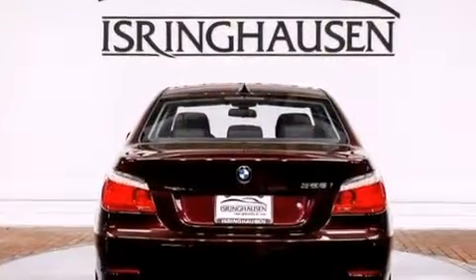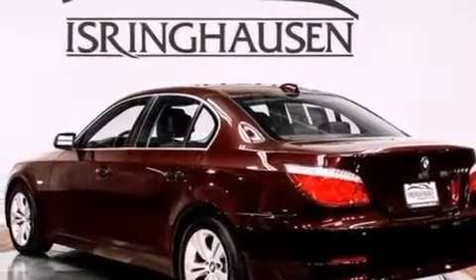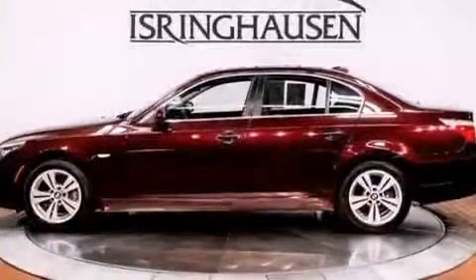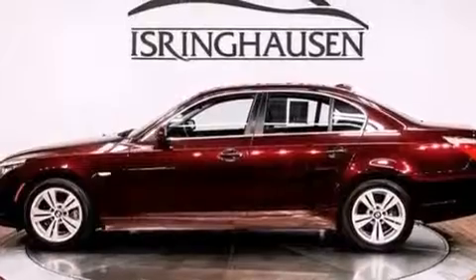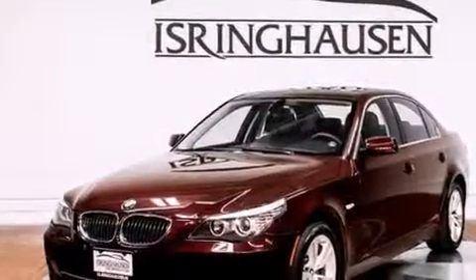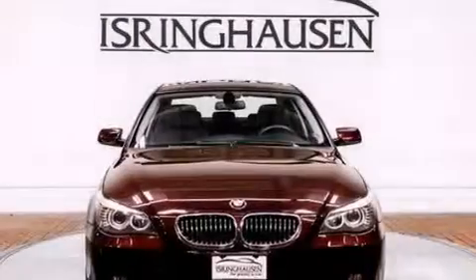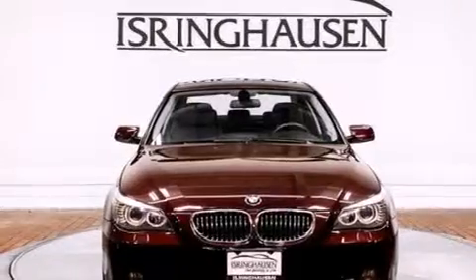Its top features include keyless ignition, a heated steering wheel with audio controls, a sunroof, heated seats, a low tire pressure indicator, Dakota leather upholstery, adaptive brake lights, traction control and stability control systems, aluminum wheels, and automatic collision notification.